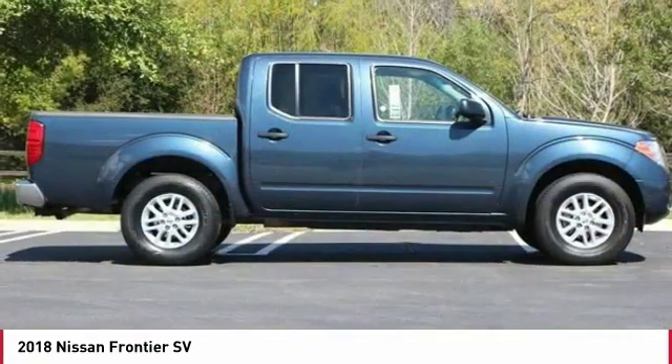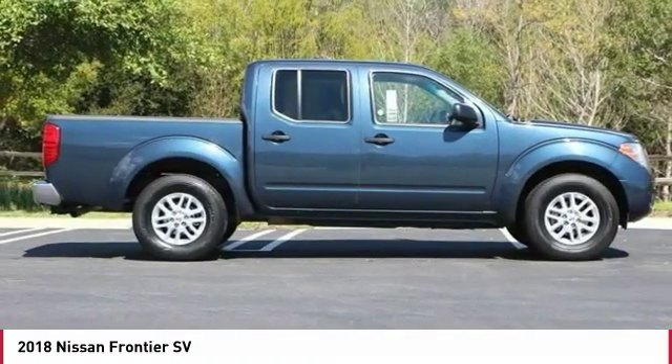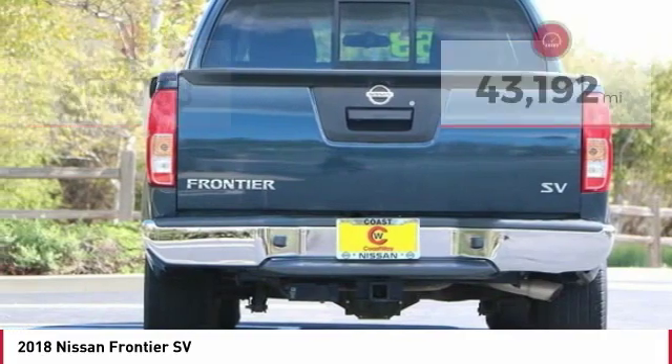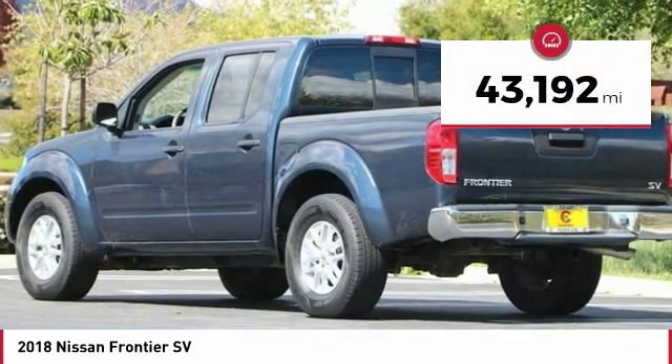The Frontier's interior comforts include cab versatility, under-seat storage, and seating for 5, and is priced below $20,000. This vehicle has less than 45,000 miles.